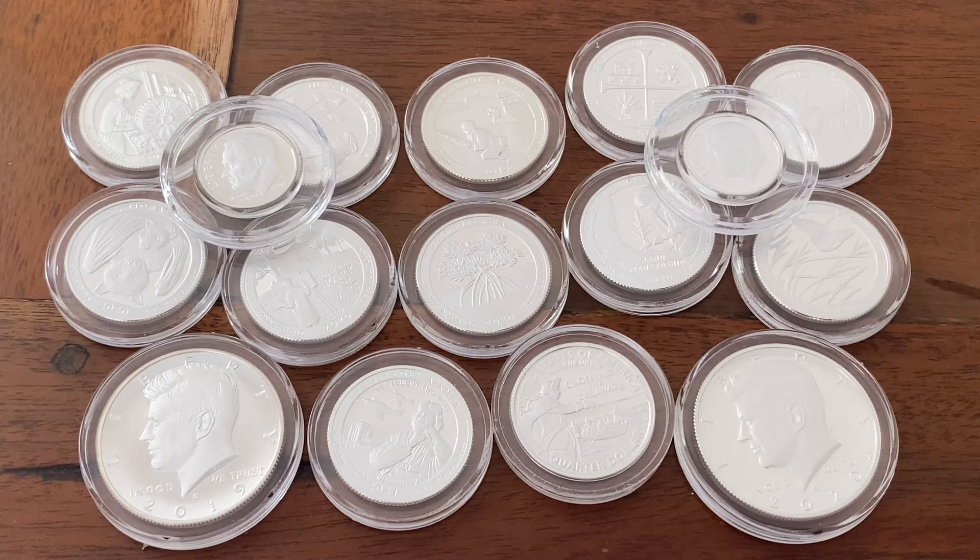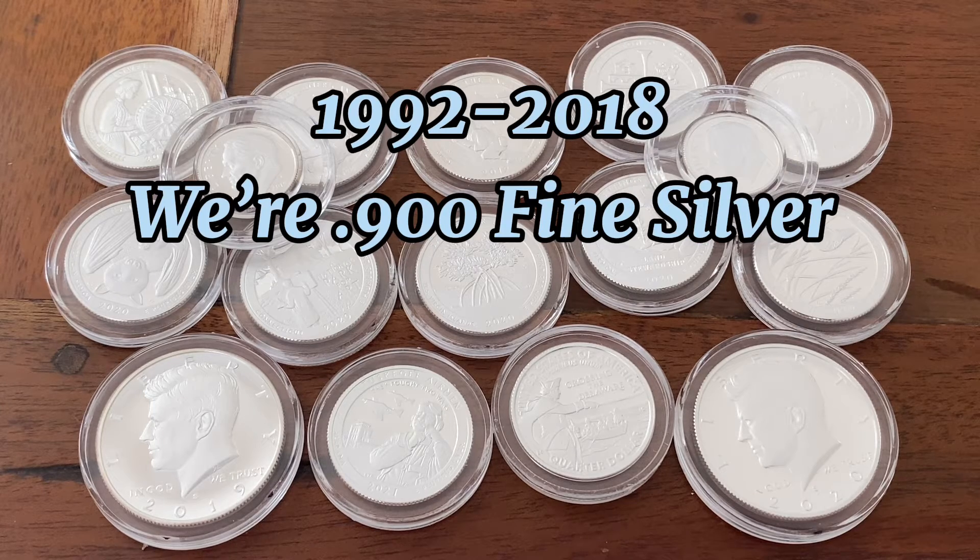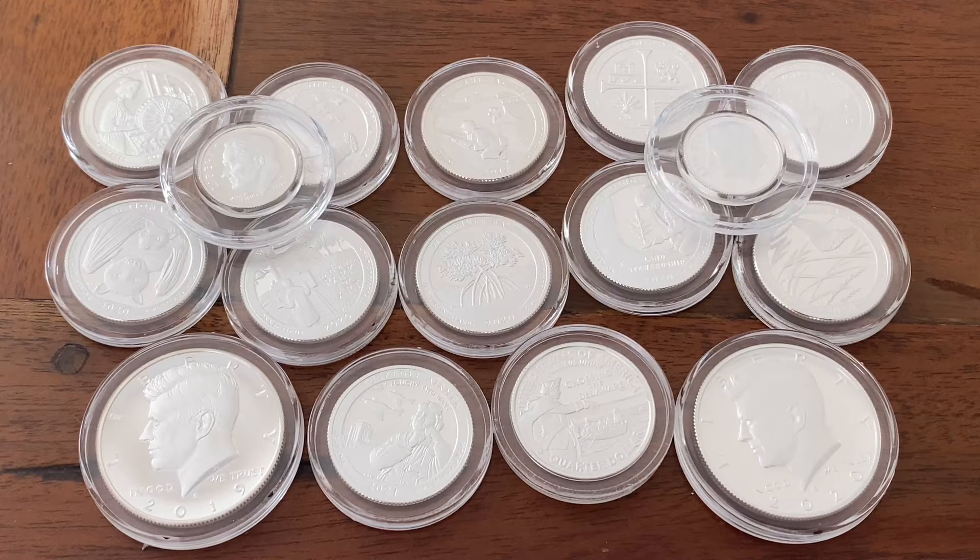All years before that, from 1992 all the way up to 2018, they used point nine zero silver. This came as a total shock to me, and I started looking it up today, and it's true.